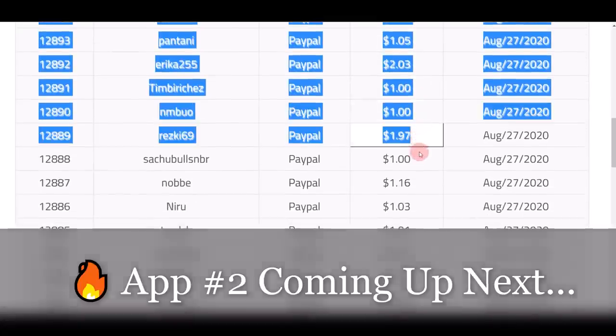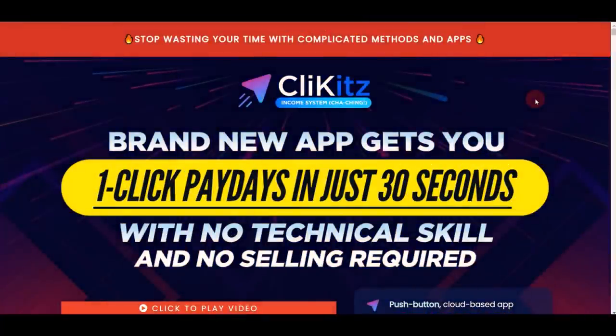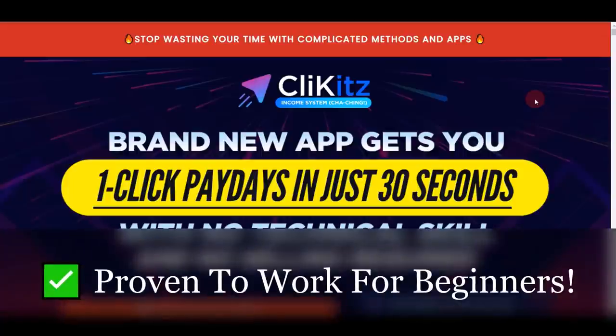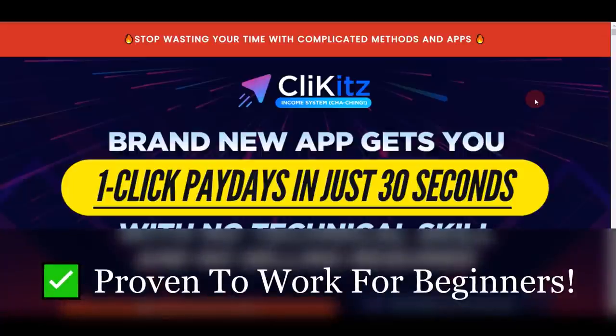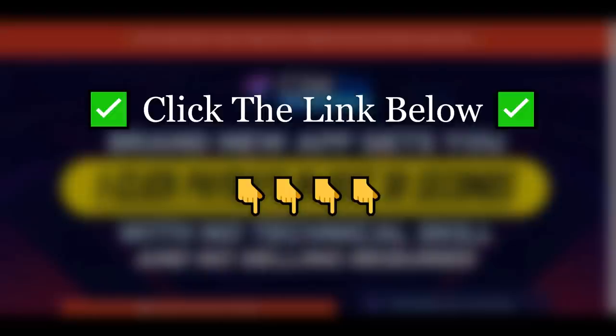Moving on, the second app I'm going to show today is Clickies. I've been talking about Clickies in my previous videos as well. A lot of my subscribers have already gotten started with this app — it is working like crazy. A lot of brand new beginners are already seeing results, and many of them have already received their first ever commission online.